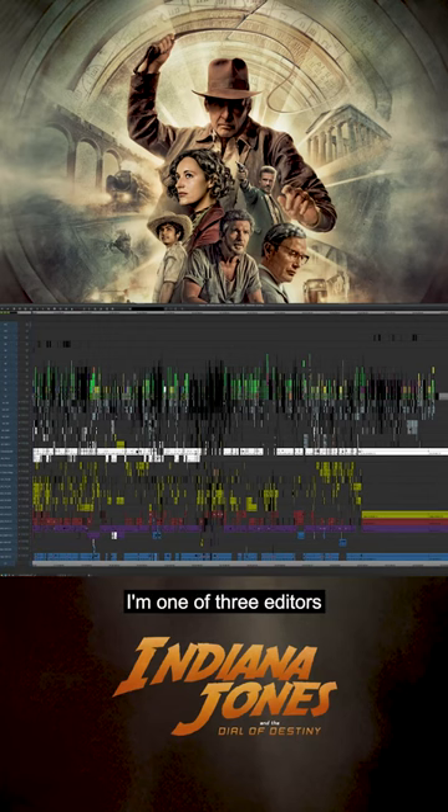My name is Dirk Westervelt. I'm one of three editors on Indiana Jones and the Dial of Destiny. What you're looking at now is the whole movie, and this is fairly close to the end of the process, so some of the stuff in the production layers has been cleaned up, or there would have been even more layers.